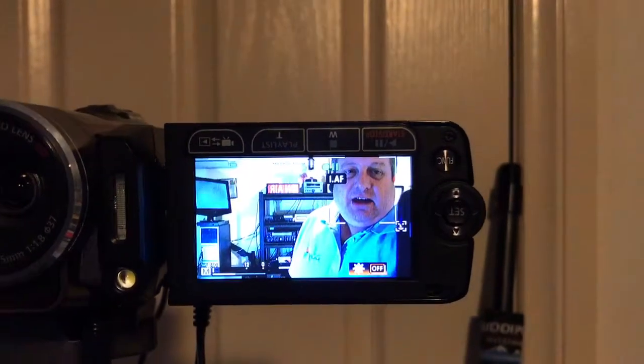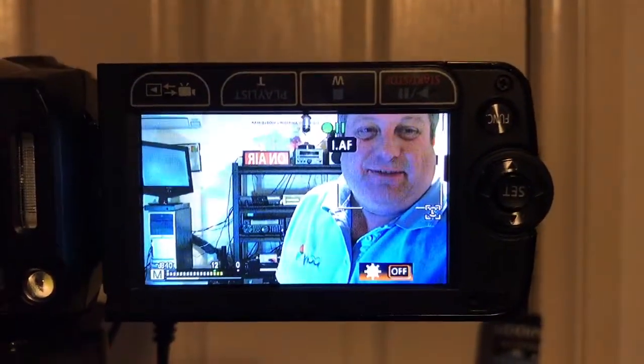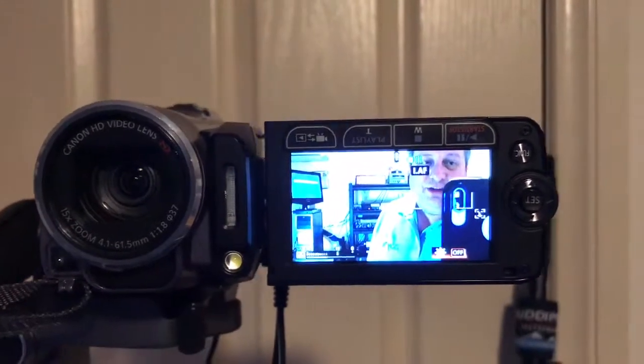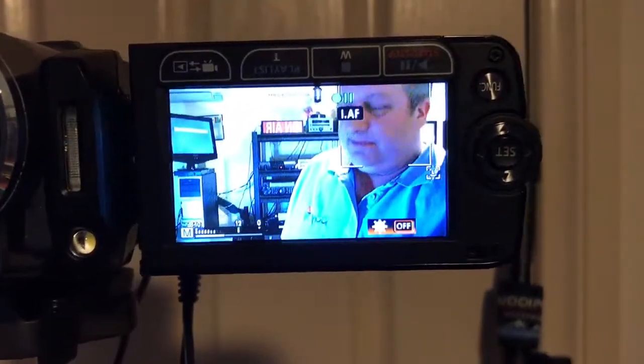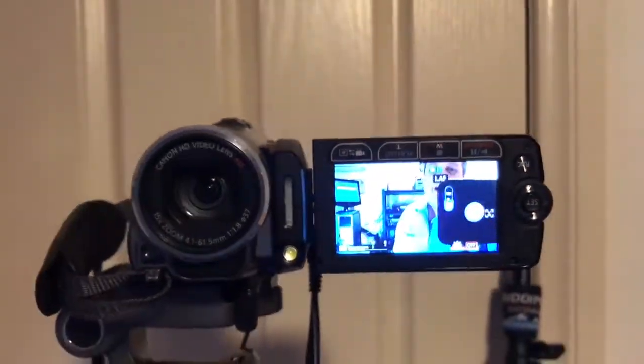Hi there, it's Craig VK3CRG in Geelong, Victoria. The reason I'm talking to you through a camera is VK3RTV, the amateur television repeater in Mount Dandenong, which is sited at Olinda on top of the Dandenongs for 38 years. He's about to be decommissioned in the next couple of days. We're not exactly sure when, but it's a bit sad because as I said, it's been there for 38 years.